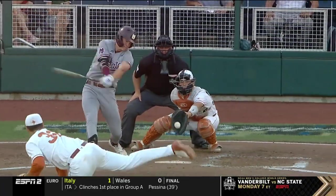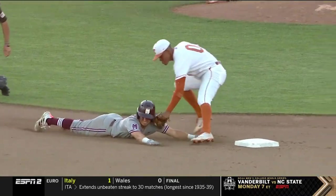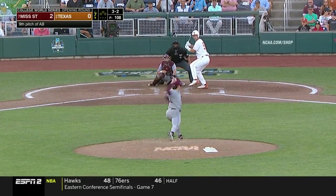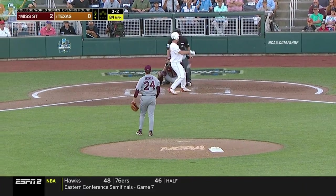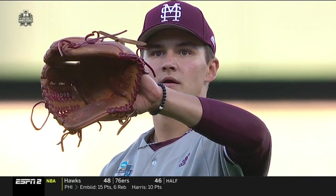You can put Madden on a list with Clemens and Schiraldi and all the other great pitchers in Texas World Series history. Three-two — he didn't offer at a close pitch, and that is the first walk of the night for Bednar.